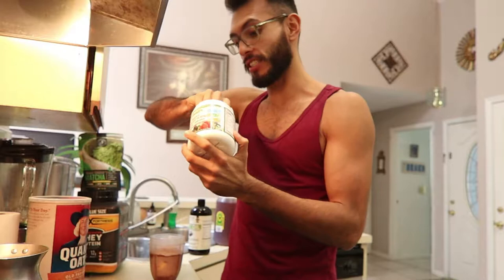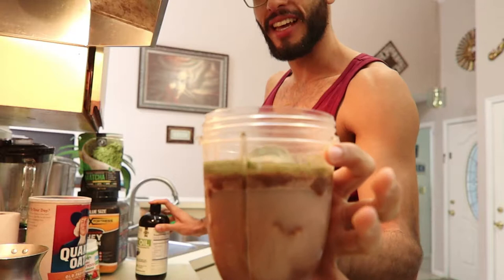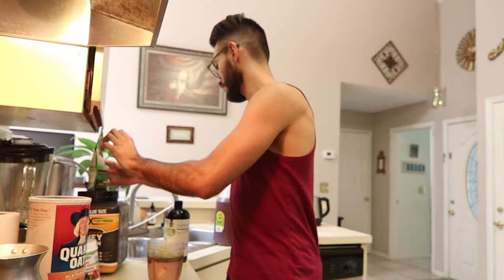Coming up next is the MCT oil — a couple of squirts, starting to look really messy. You can never go wrong with some matcha tea, one scoop — it gives it a sweet flavor and a lot of nutrients. And then next we've got our oatmeal.